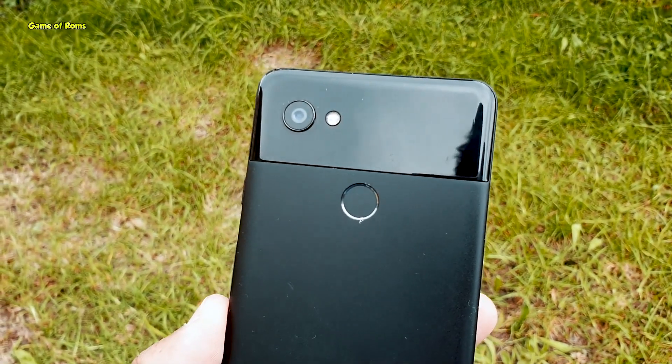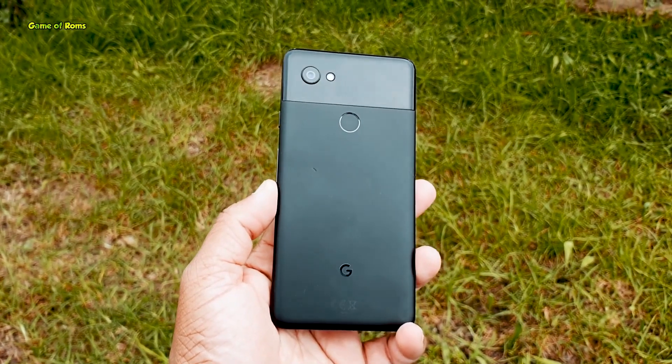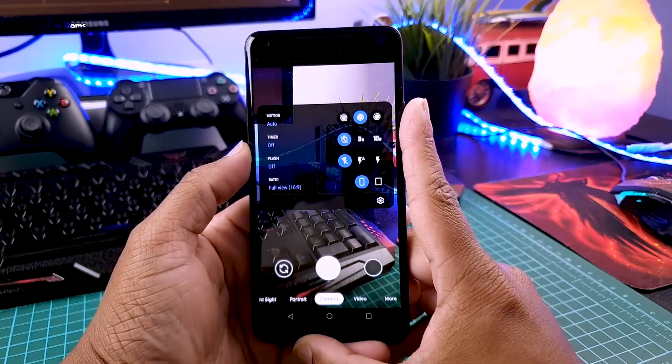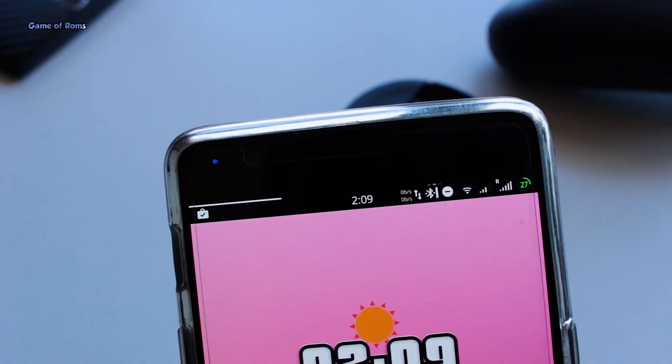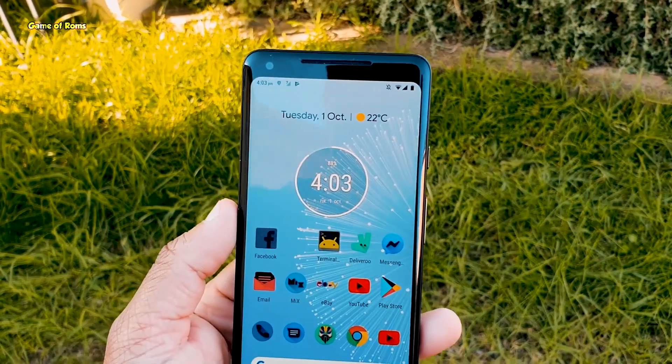The next phone I have is the Pixel 2 XL, and I don't need to say much — it's a Pixel. Even in 2019, the Pixel 2 camera is out of this world, thanks to GCam 7 and the new astrophotography feature. I can take amazing night photos, and of course it has dozens of ROM options available. Currently it's running Bootlegger, which is quite a stable ROM.